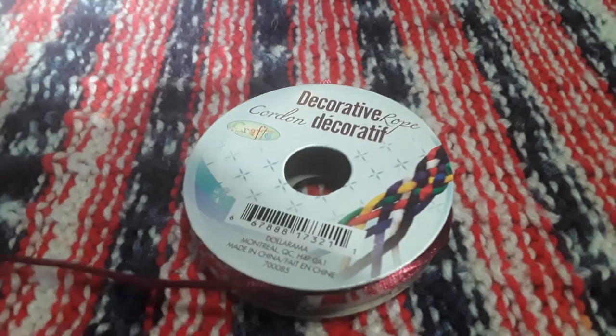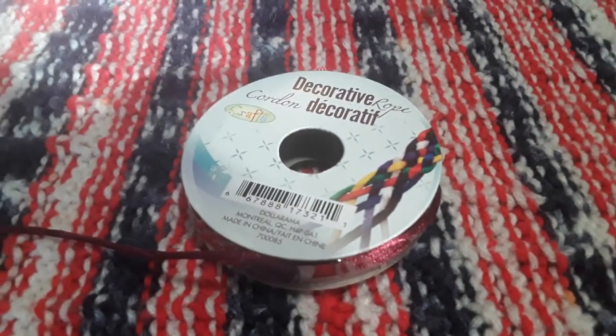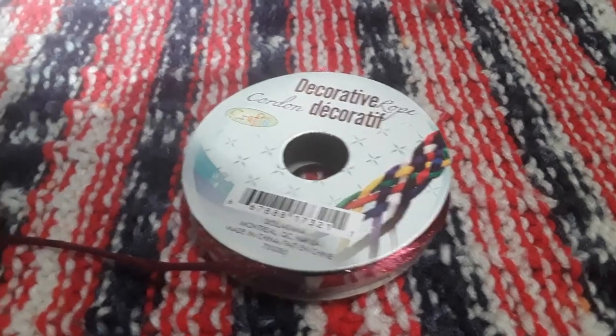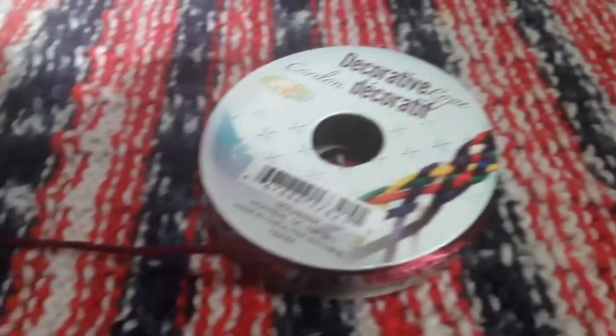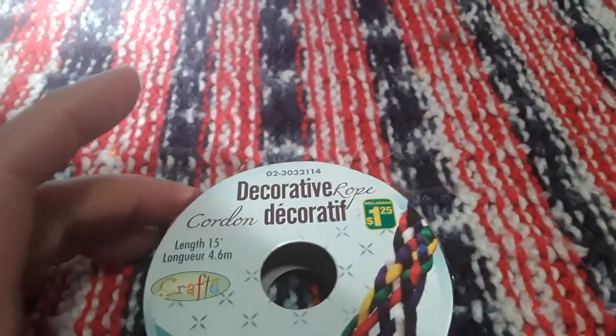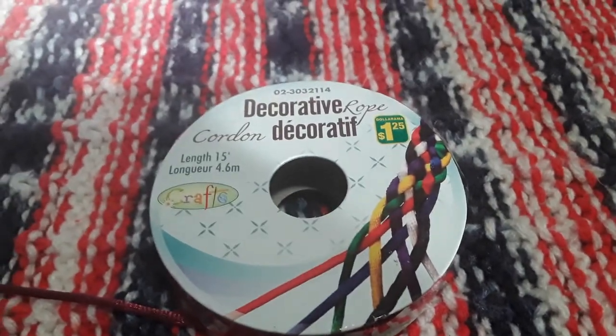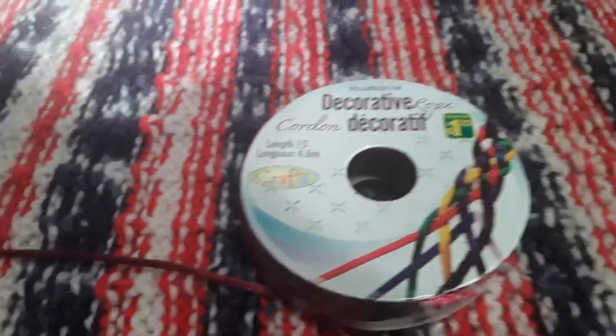And then also for Valentine's Day — I mentioned when I did that Amazon haul that we were going to be tying keys to stuffed animals with ribbon, but the ribbon's a little too thick. So I grabbed this cording in a dark wine color. It's by Crafts and it was $1.25 for 4.6 meters. You can make bracelets with it too, but I think this will be easier to tie the little keys on.